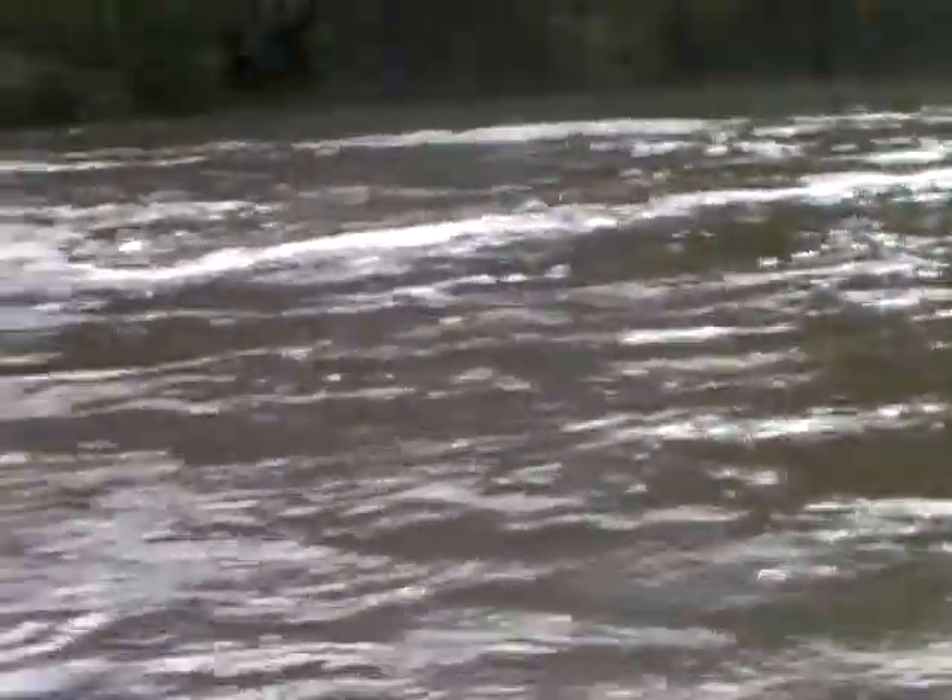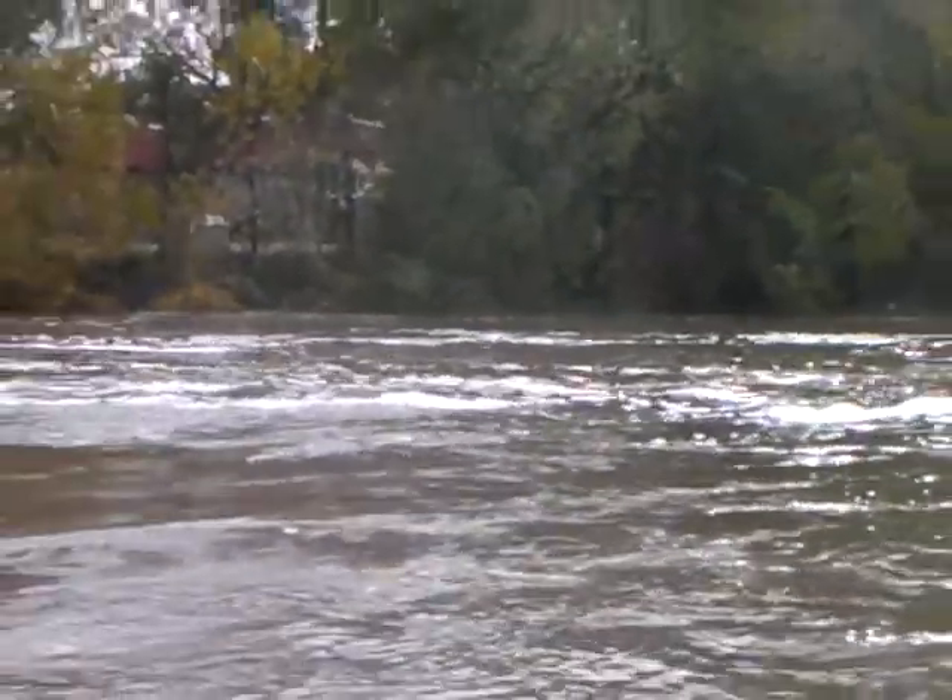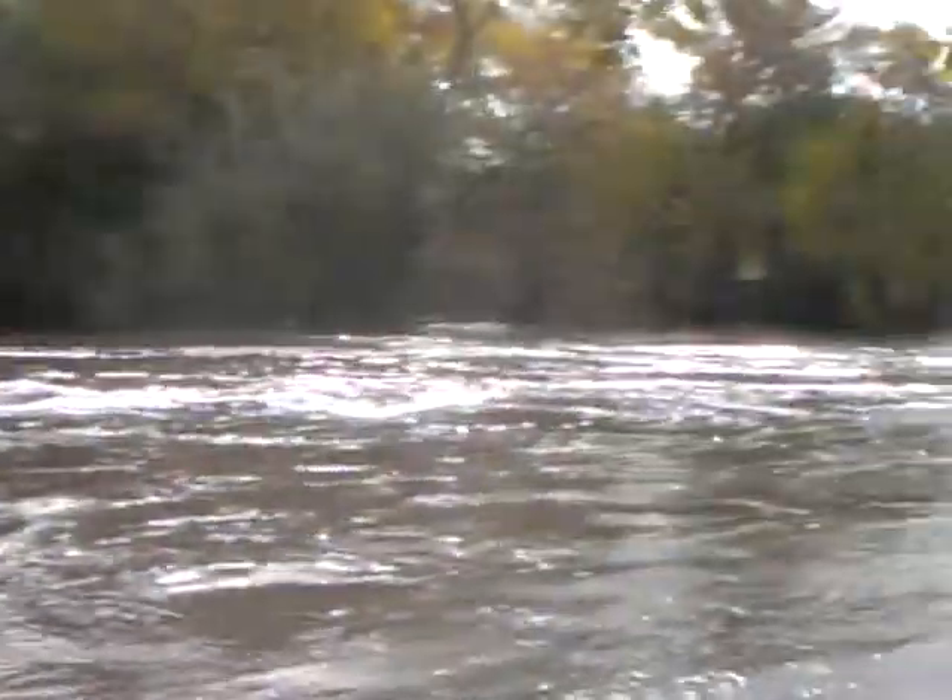Look at those ducks down there — they're swimming on the land. That is high. It is a very high river.